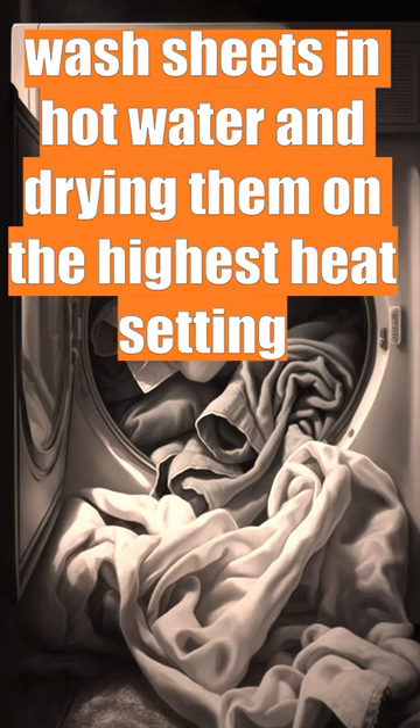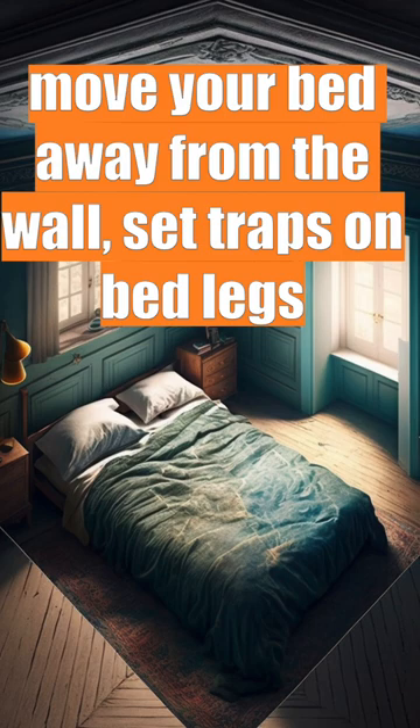Fifth, wash sheets in hot water and dry them on the highest heat setting. Sixth, move your bed away from the wall so that bugs can only climb up the bed posts to enter the bed.